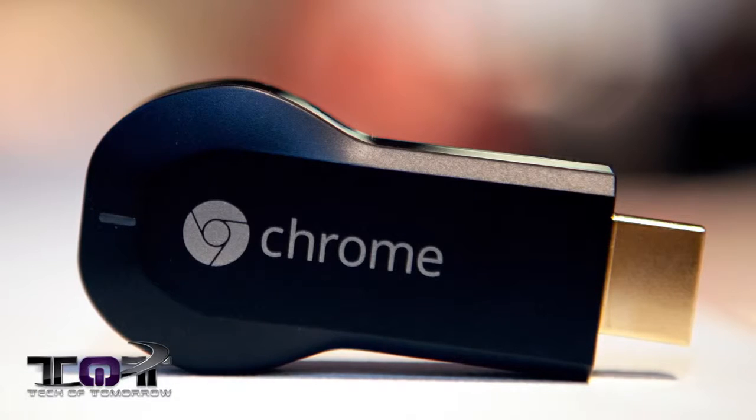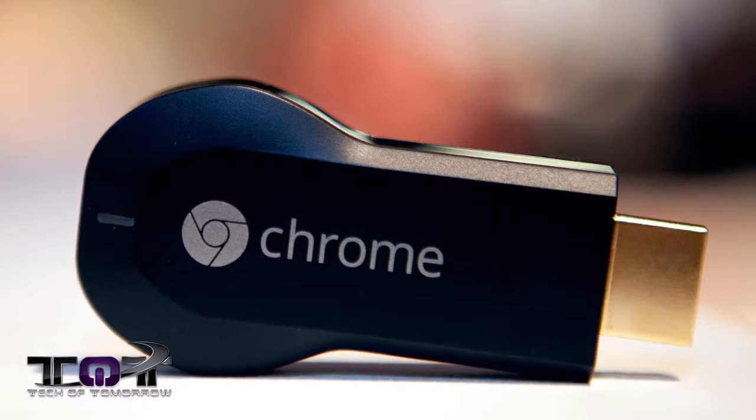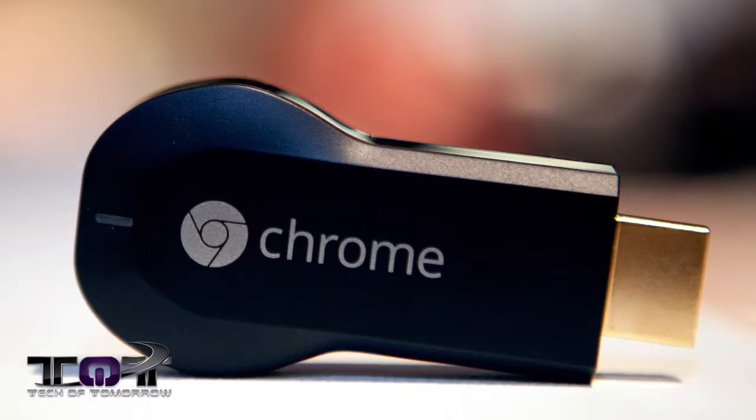Next up, the Chromecast. Those of you who are into it know what I'm talking about. This thing has been waiting to come into stock, and although this isn't a deal per se, this bad boy is now in stock.